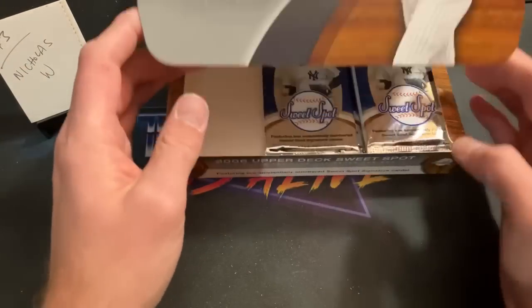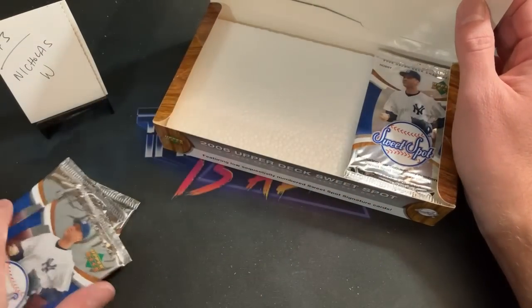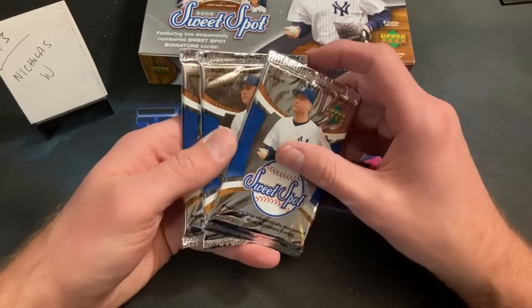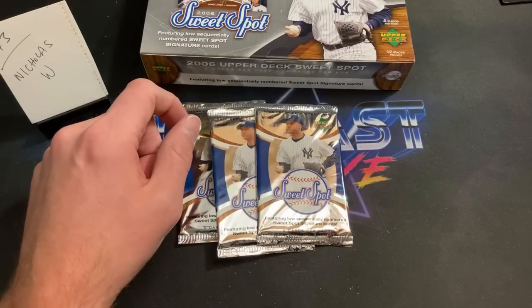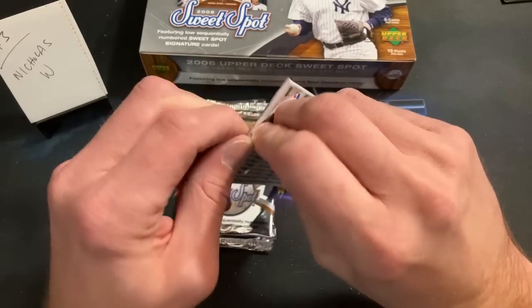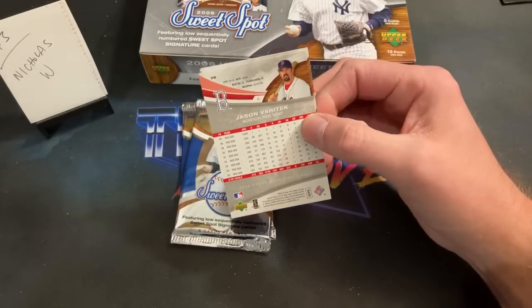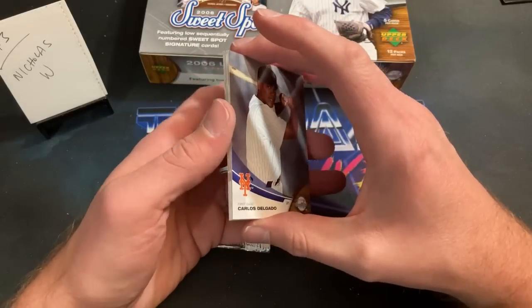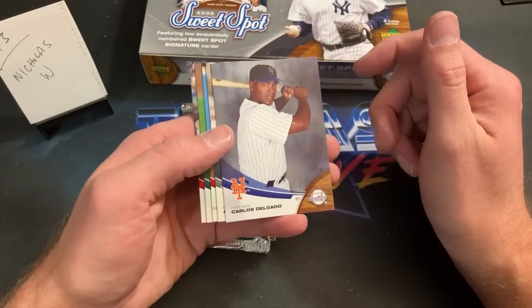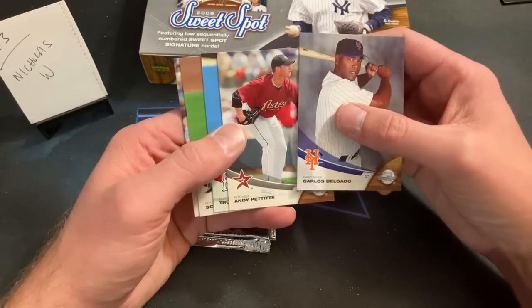Nick West is up next — the next three packs are yours. Tomorrow night I'll be back on Whatnot for the weekly card sale at 8 PM. I've listed a bunch of cards — mostly rookies, some vintage, Ohtani rookies, Acuña stuff. Good luck Nick West, let's find something nice.